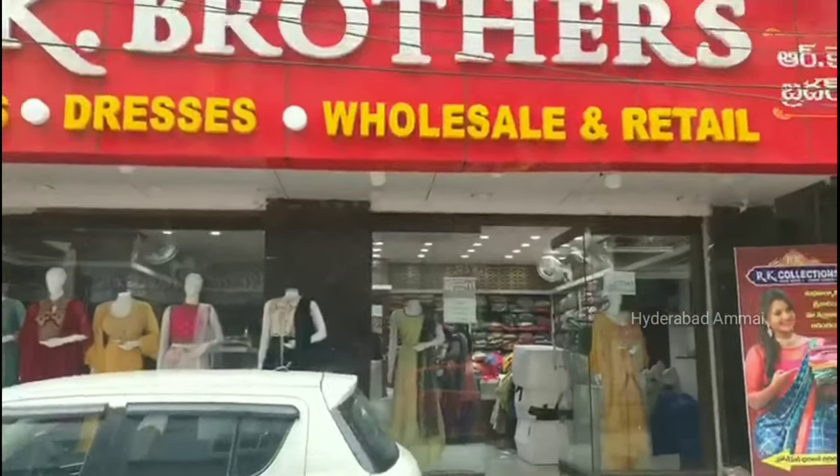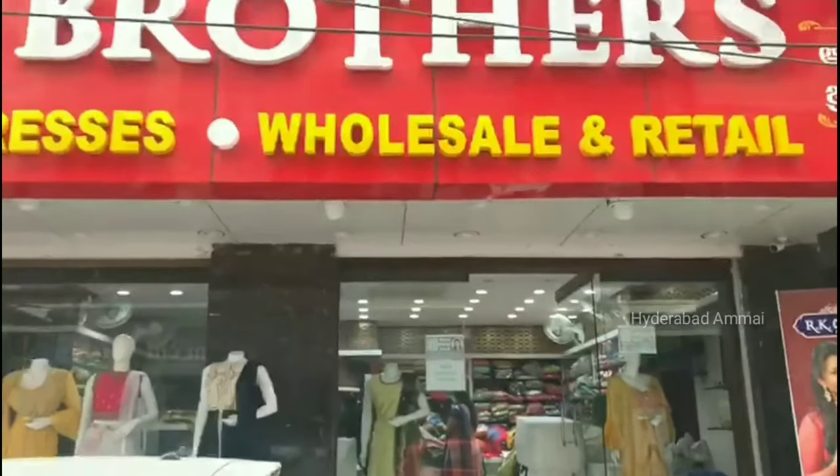Hello friends, welcome back to my channel. This is RK Brothers in KPHP Colony, Road No. 2.